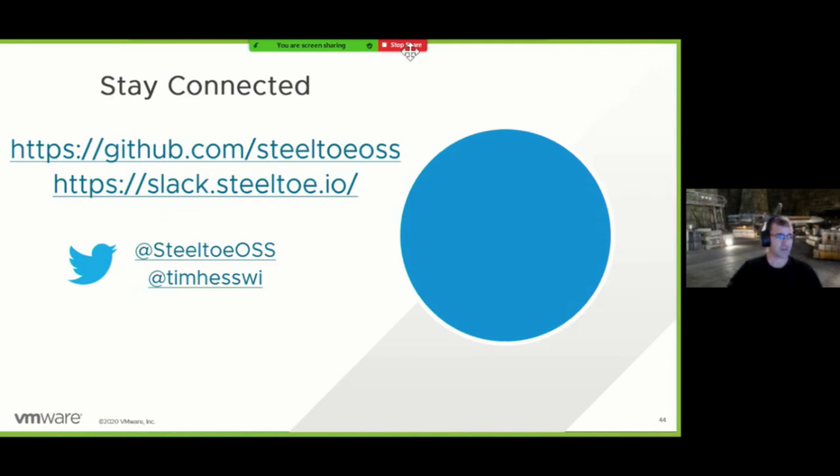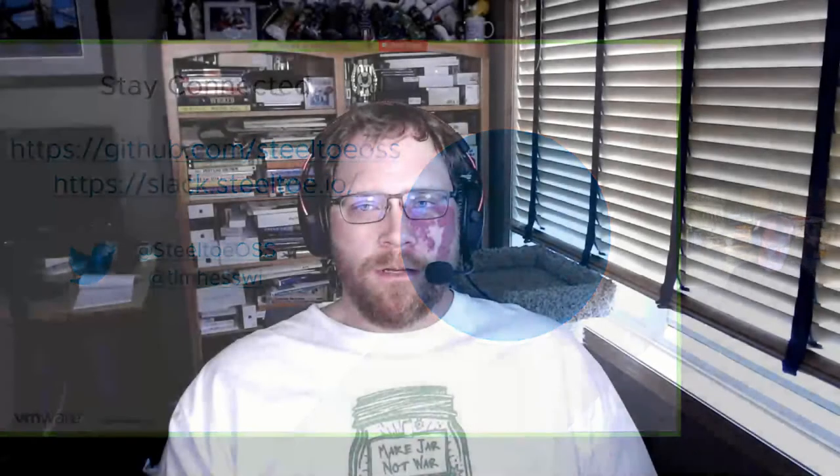Here's some contact info: you can find us on the Steeltoe OSS GitHub, get to our Slack, visit steeltoe.io, and find me on Twitter — I don't tweet a lot but I will respond if you have a question. Thank you so much, Tim — thanks to all of you, we made it here to the end.